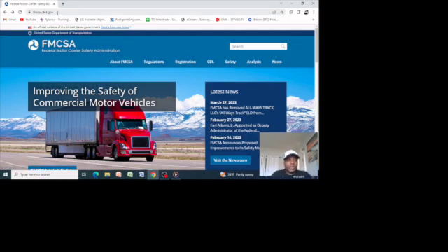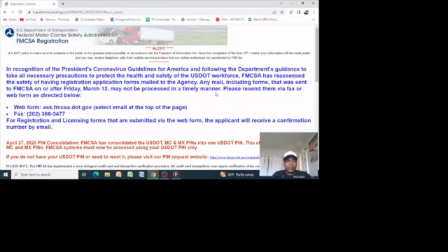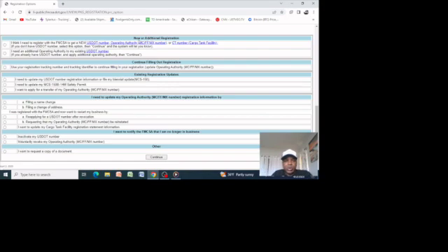What you want to do is go to the website which I'll put in the description so you can get it handy. Make sure it is authentic: it's fmcsa.dot.gov. Once you are on this page, you want to go to 'Registration,' then scroll down to 'Update my US DOT number.' When you arrive at this page, scroll down and look at the area where you need to read and see where you belong — new or additional registration.